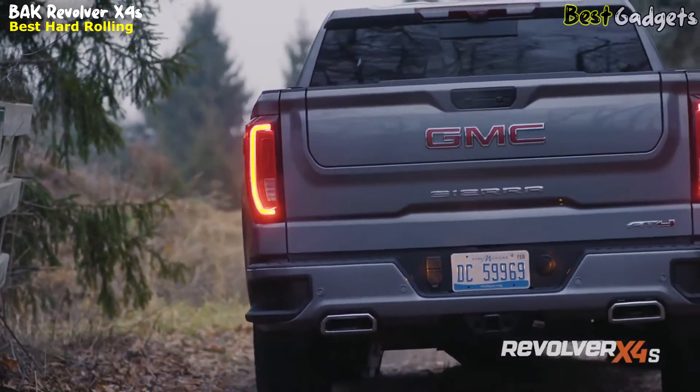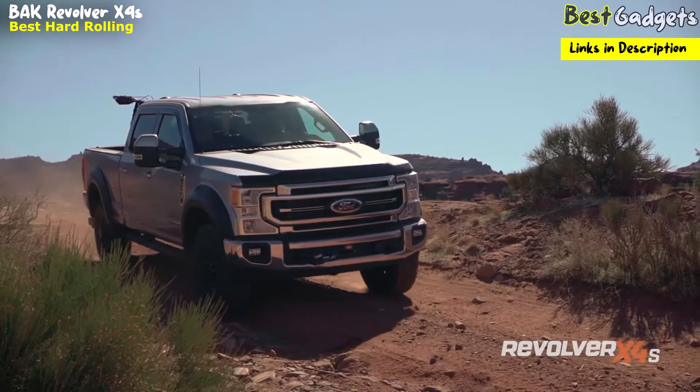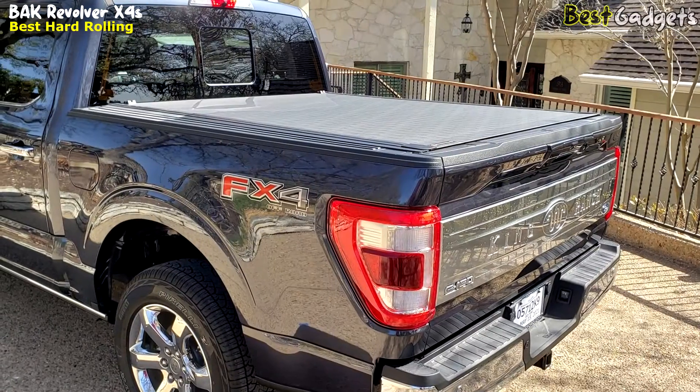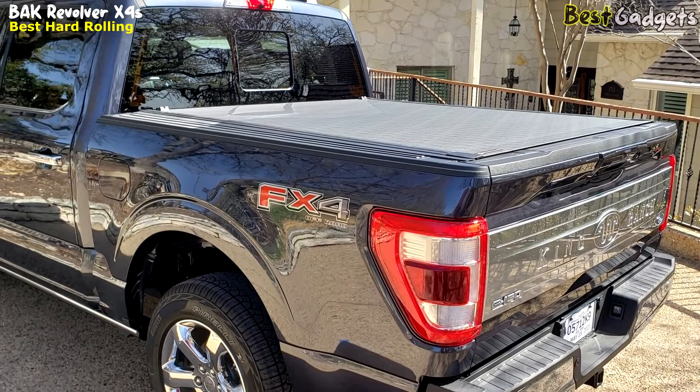Simply lock your tailgate, and your gear receives protection against rain, snow, wind, sun, and theft. Manufactured in the USA with global materials, they back the Bok Revolver X4S with a 5-year warranty.